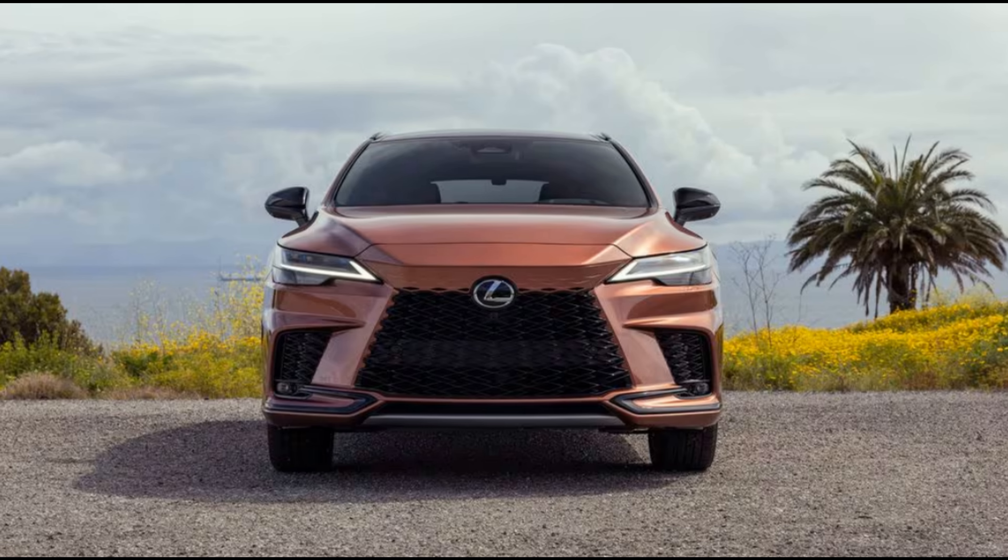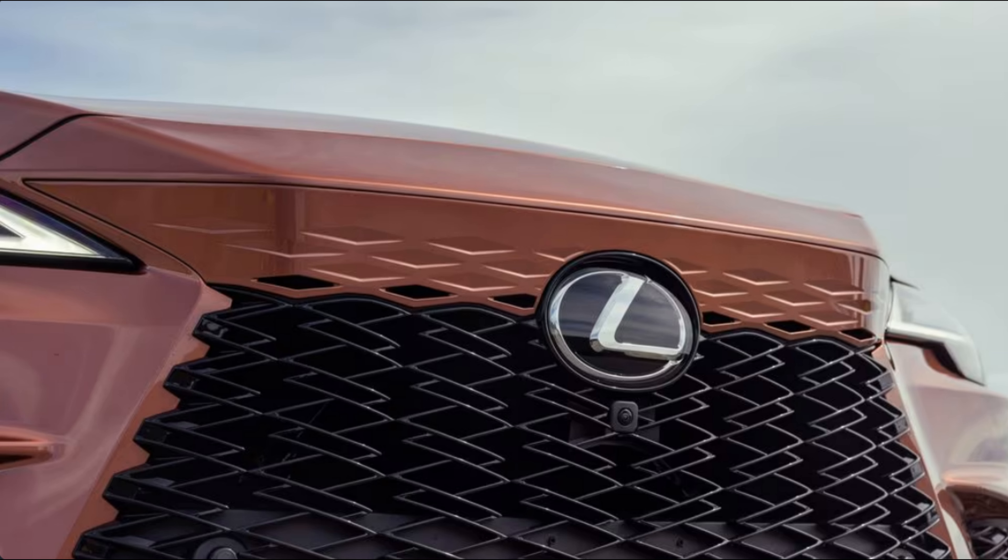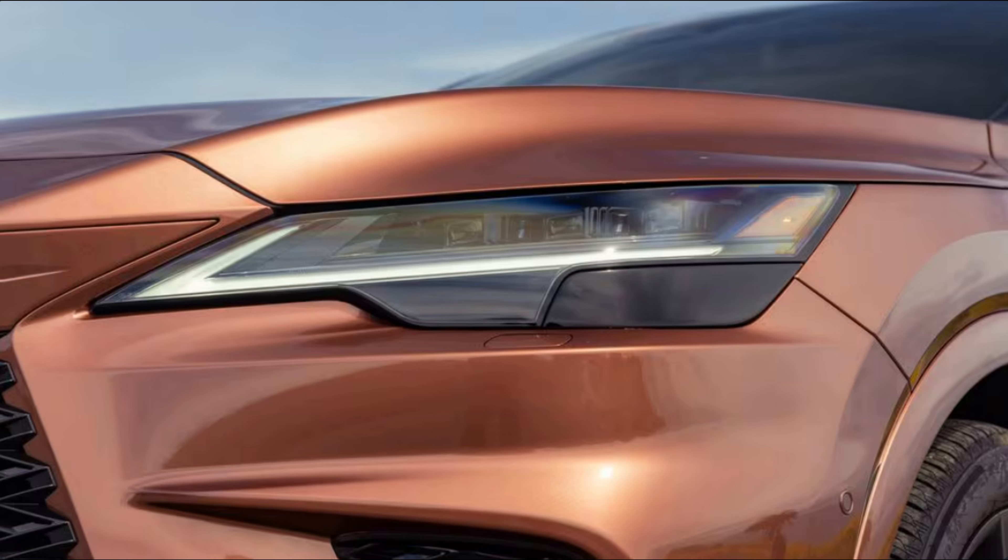Considering the black and gray color scheme, the package is subtle if nothing else — a lot of people will like that it's not too over the top. Though a lot of people won't be able to get the Black Line package. Only 500 units will be sold in North America for the 2025 model year — that's half the inventory available in 2021.